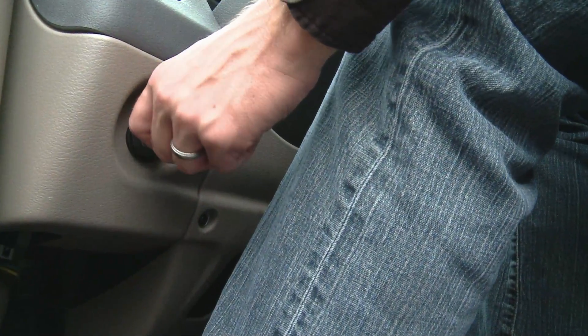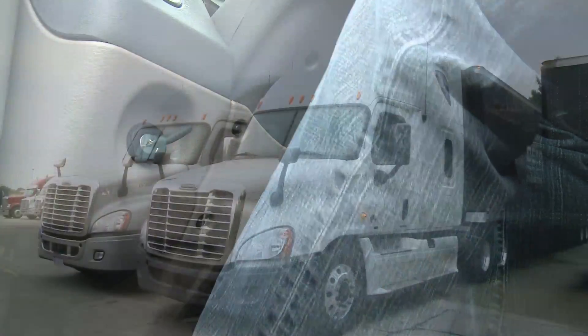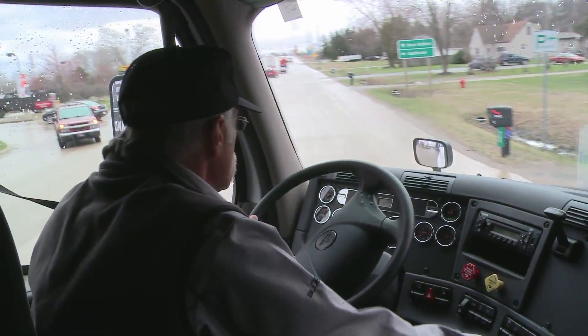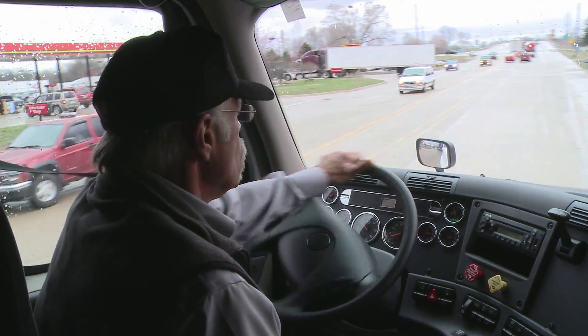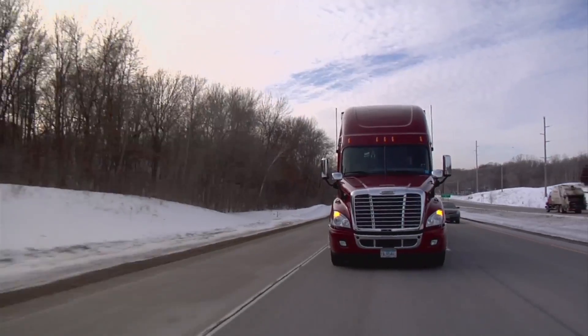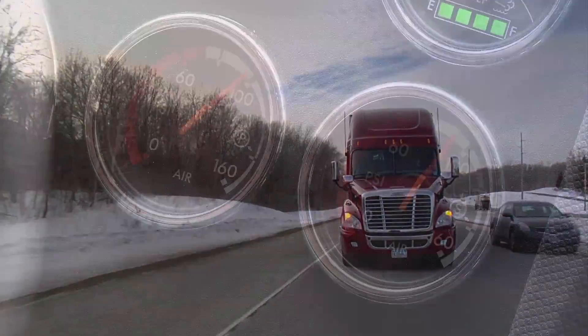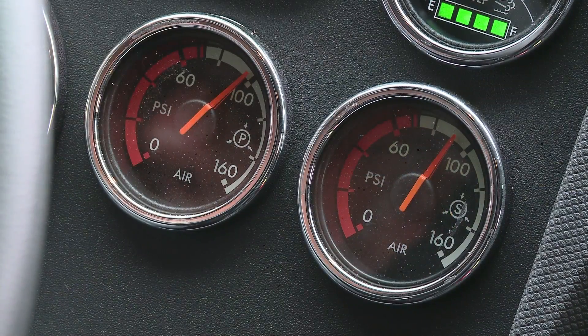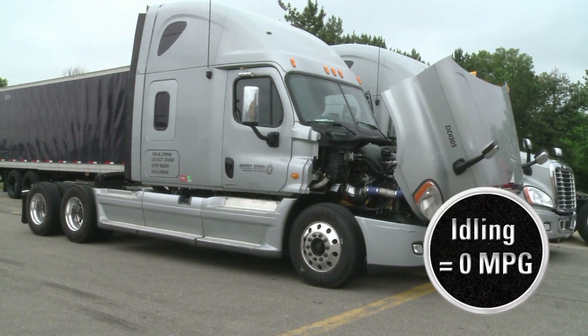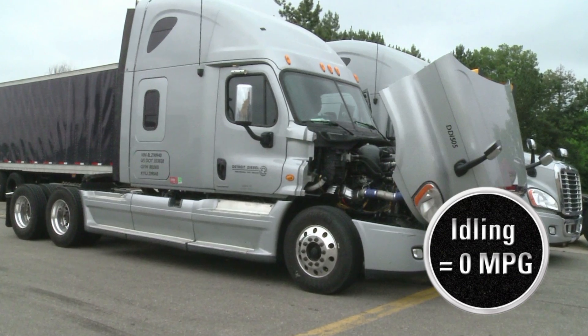Once you're in the truck and are ready to start the engine, keep in mind that no idling time for engine warm-up is needed. Technology introduced years ago has eliminated the need to warm up and cool down engines in all but extreme weather conditions. Once air pressure is built up, the vehicle is ready to go. Remember, an idling engine burns fuel and gets zero miles per gallon.